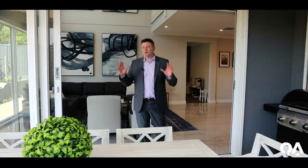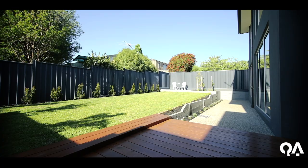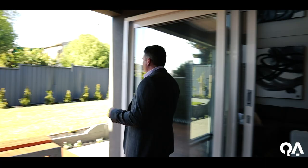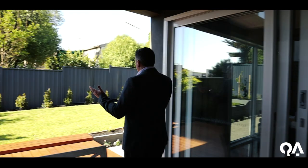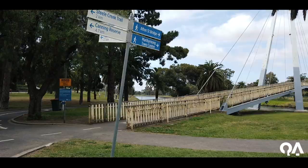Step outside to a beautiful undercover al fresco area and a beautifully landscaped backyard. Certainly with enough room for the kids to play, there's plenty of grassed area which is absolutely fantastic. The area has tended to attract families with its abundance of parks, sporting facilities and the Maribyrnong River.